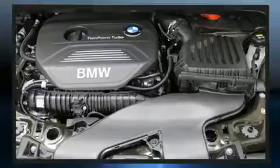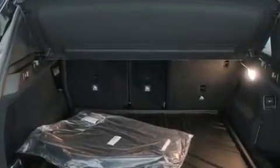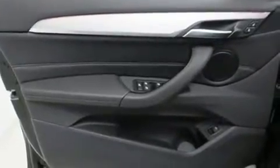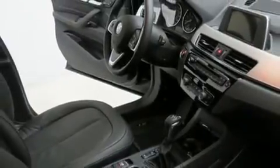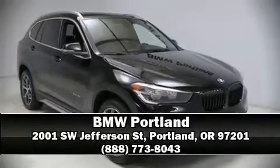Four-wheel disc brakes with ABS brake assist technology provides extra pressure when applying the brakes. This vehicle has achieved certified pre-owned status, bypassing BMW's rigorous certification process. Stop by our dealership or give us a call for more information.